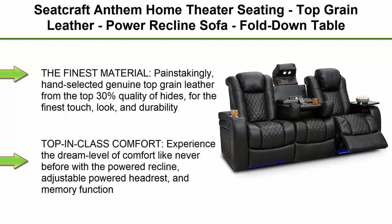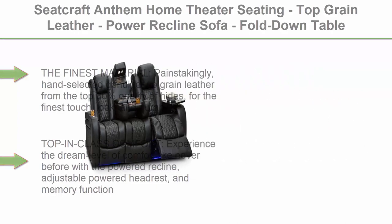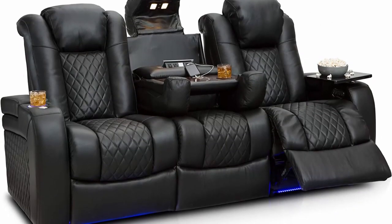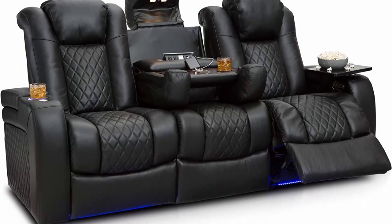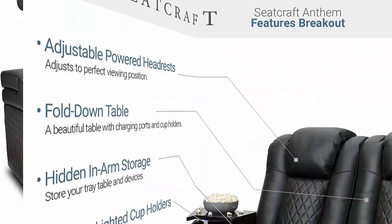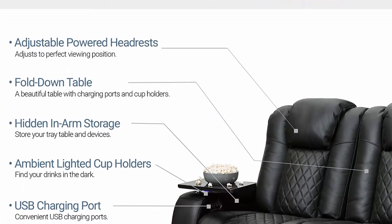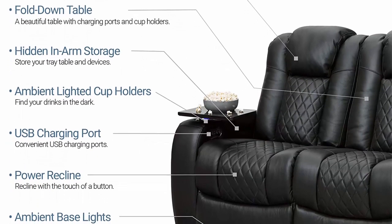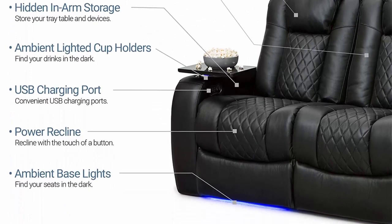Top 1: Seat Craft Anthem Home Theater Seating — top grain leather power reclined sofa with fold down table, powered headrests, arm storage, AC, USB and wireless charging, cup holders in black. The finest material: painstakingly hand-selected genuine top grain leather from the top 30% quality of hides for the finest touch, look, and durability. Experience the dream level of comfort with powered recline, adjustable powered headrest, and memory function all at your fingertips.